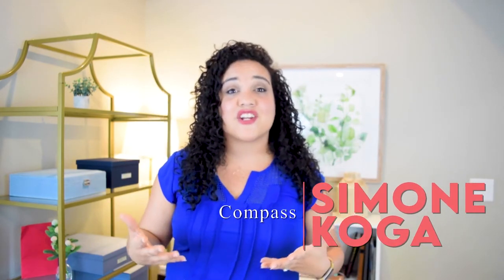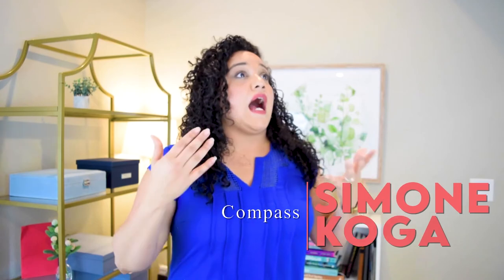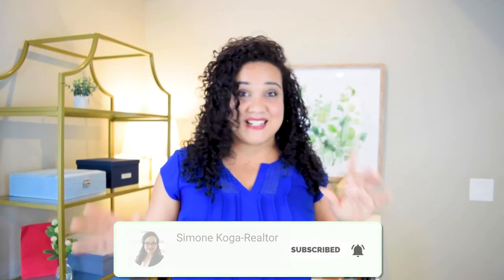Hi everyone, I am Simone Koga with That East Bay Life. I am a real estate agent here in the San Francisco Bay Area. I live and work in the East Bay, serving Oakland, Berkeley, and surrounding communities. If you are looking for information about the East Bay and what life is like here, make sure you subscribe. I'm putting out new videos every week all about That East Bay Life.